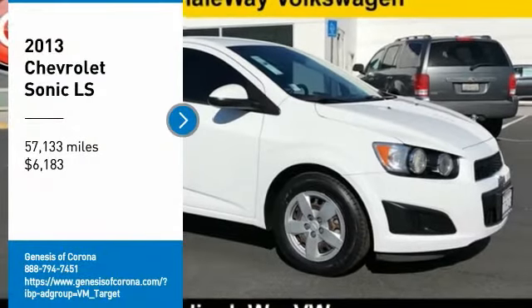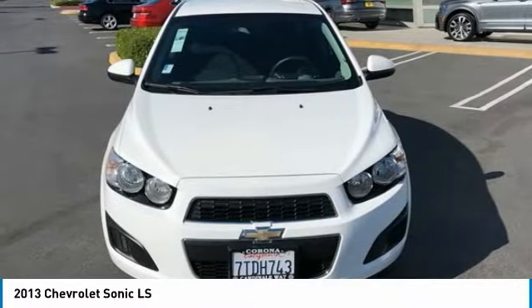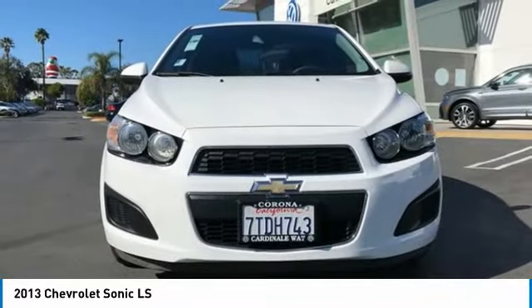We are pleased to show you the 2013 Sonic. The taut, strong body lines and powerful stance of Chevy Sonic allude to the power you'll find under its hood. Throw a little extra power into the mix with the available turbocharged engine.